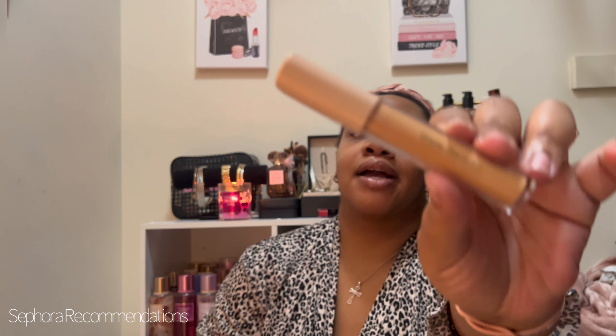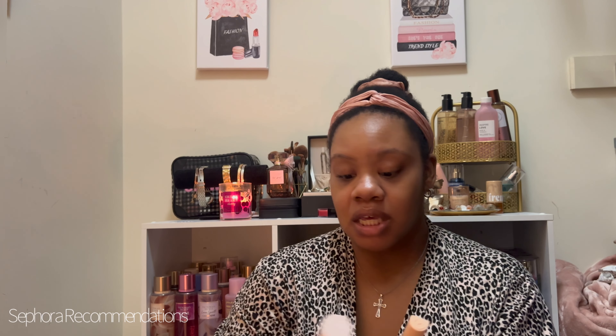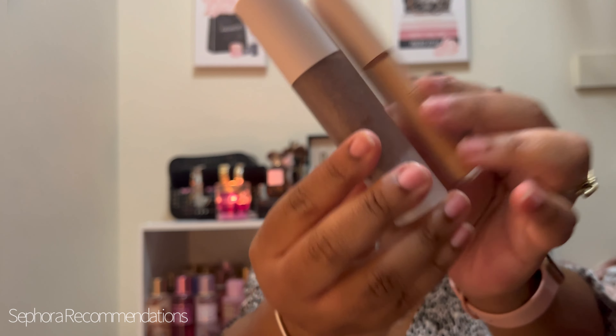I also use this almost every day — this is the Rare Beauty Brightening Under Eye Brightener, and I use medium tan. It's not a concealer — it's literally what it says, a serum for your under eye that's tinted. It brightens and makes everything look moisturized. These two for my everyday are great — I don't want to wear a lot of makeup, girlies, get it and try it.